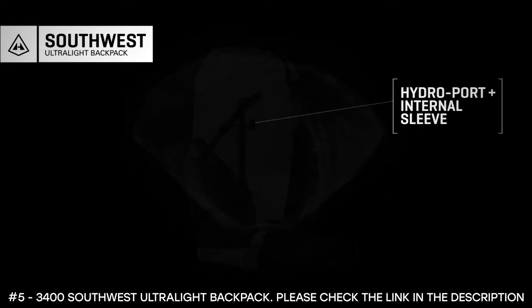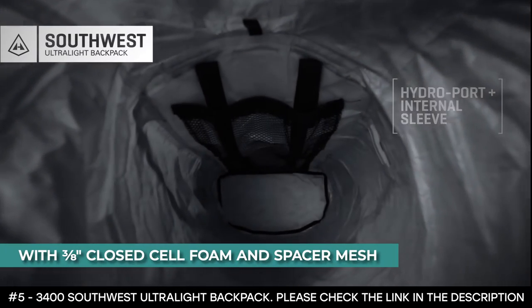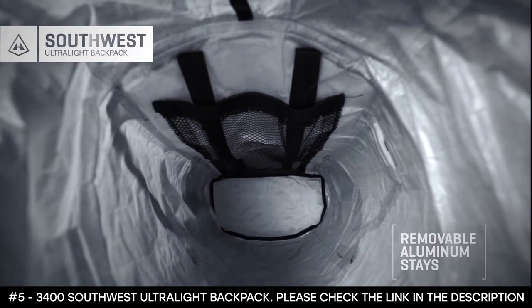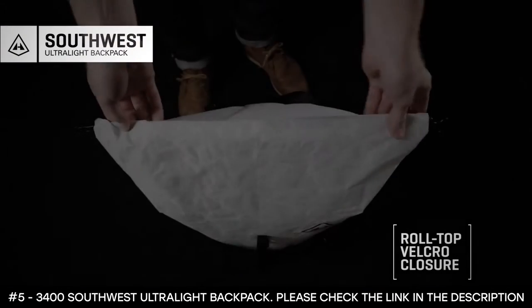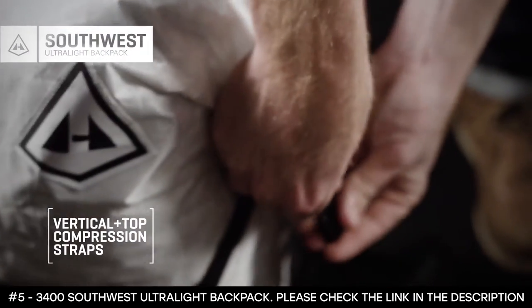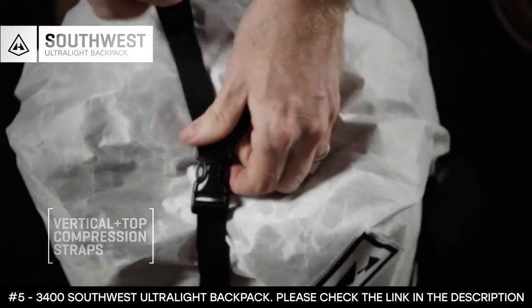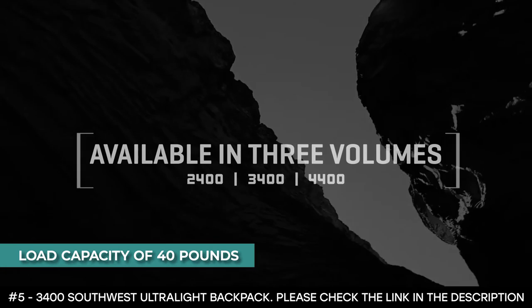This backpack has hard-line Dyneema shoulder straps with three-eighths inch closed cell foam and spacer mesh. The adjustable sternum strap with self-tensioning elastic and whistle allows you to secure the pack firmly to your body. It features two removable contoured aluminum stays and proprietary seam tape on all side seams. As a bonus, it comes with accessory options such as shoulder pockets, stuff sacks, pods, and daisy chains. It has a maximum load capacity of 40 lbs.